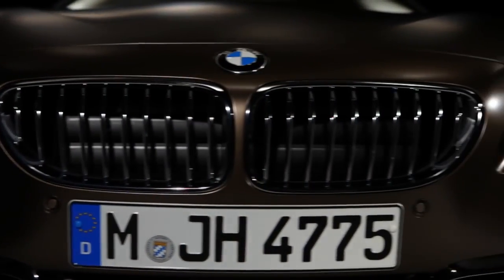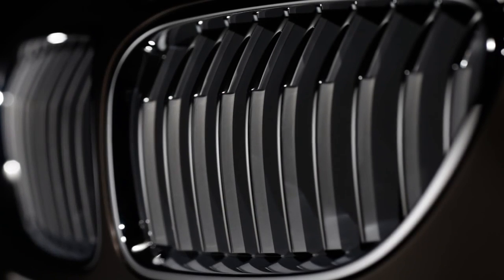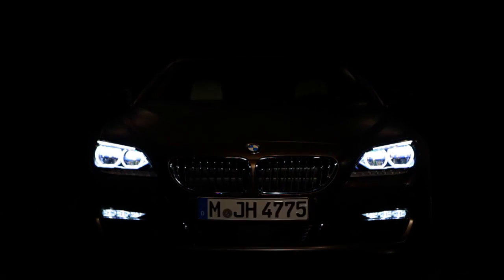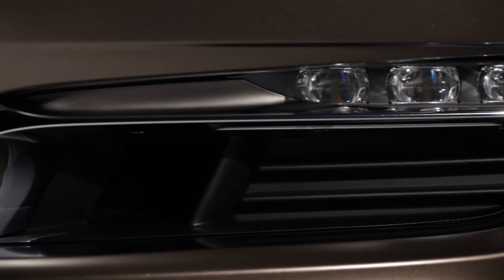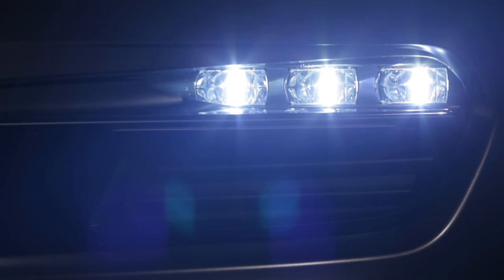The appearance of the front is athletic. We also have a new technology — the LED headlights. We have the three-dimensional tubes, which give us the preciseness of lines of the Corona rings at night. In the lower air intake, we have the prominent chrome blades, which are exclusively designed for the Grand Coupé.